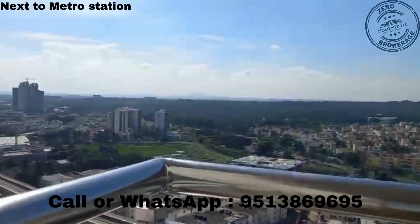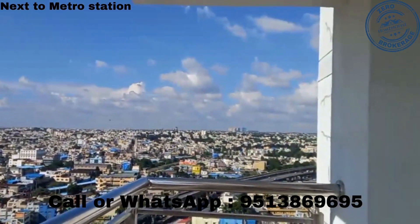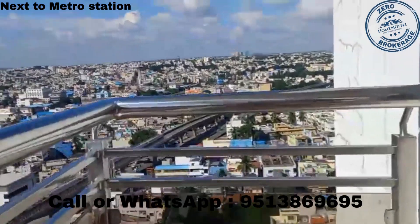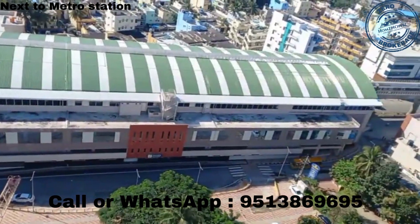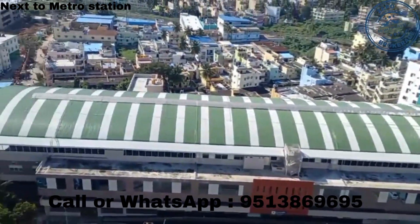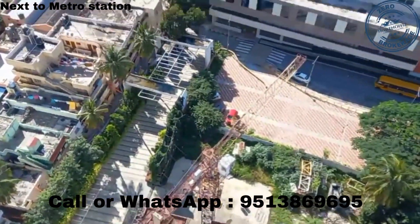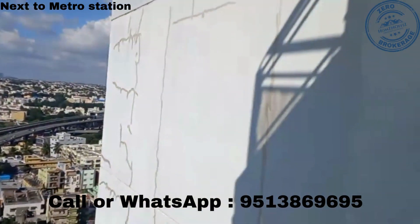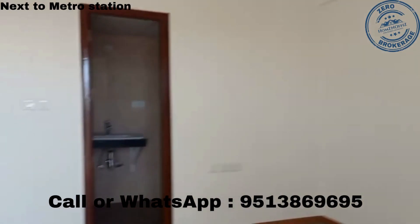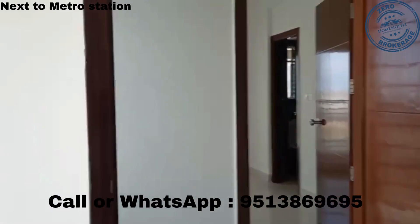From this balcony you can see the entire Bangalore view. There is a 900E Metro station very close by — this is a very well-connected area and a very good project.